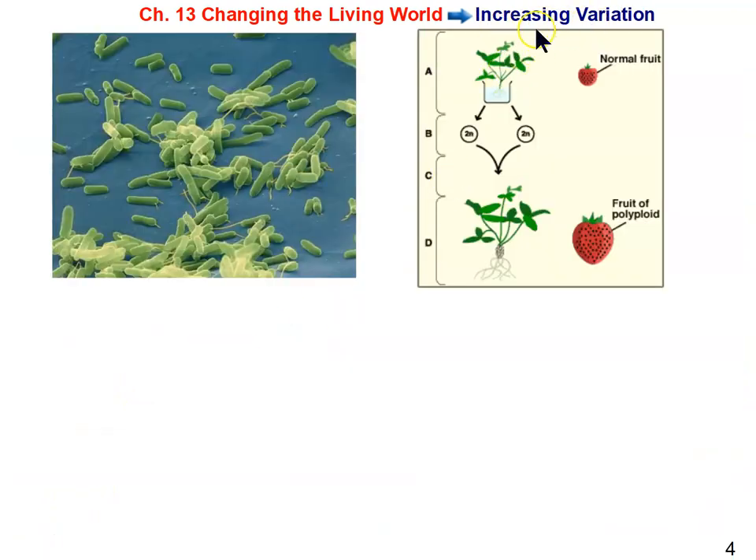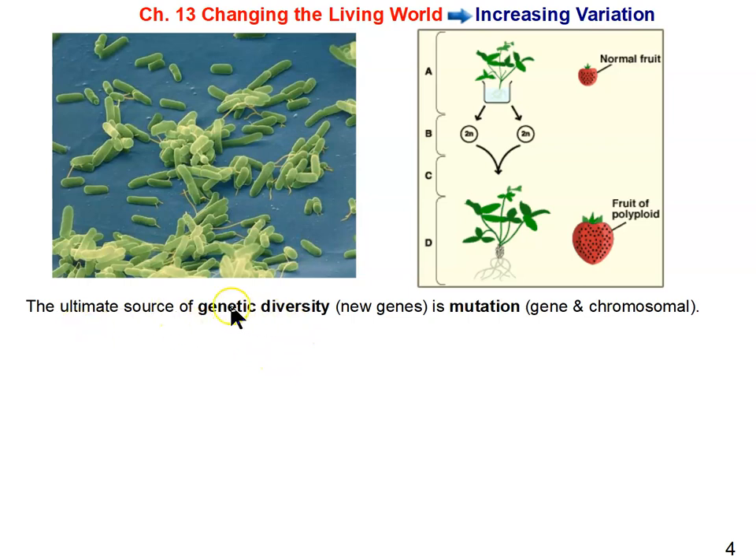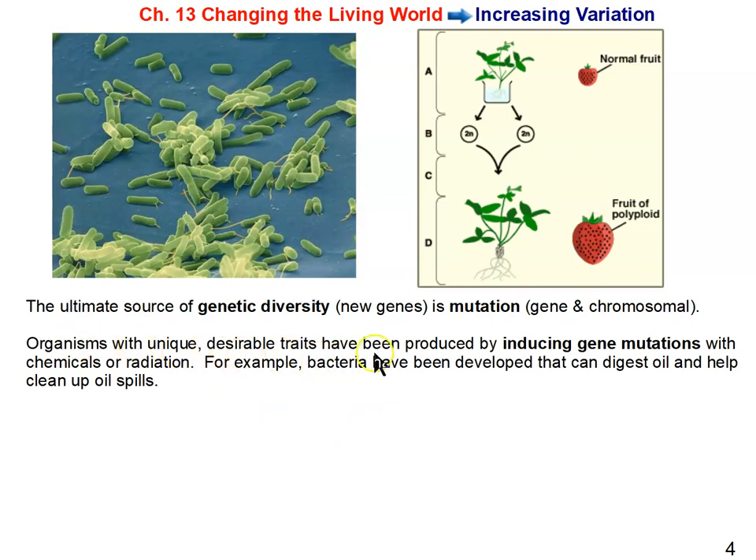There are ways to increase genetic variation in species and produce completely new phenotypes — new traits the species never had before — by inducing mutations. Mutation is the ultimate source of genetic diversity; that's where all new genes come from. There are two kinds of mutations: gene mutations and chromosomal mutations. Organisms with unique desirable traits have been produced by inducing gene mutations with chemicals or radiation, and chromosomal mutations as in the strawberry example.